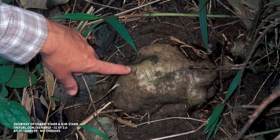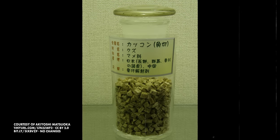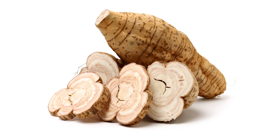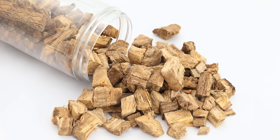Kudzu roots are thick and starchy, growing as much as three meters down into the soil and reaching as much as 18 centimeters across. For context, that's as wide as a brand new pencil is long. The roots are hefty, accounting for upwards of 40 percent of the entire mass of the plant. The starch from the roots is used in Japanese cuisine as a thickening agent that works like corn or arrowroot starch, but apparently with an even finer flavor and texture.